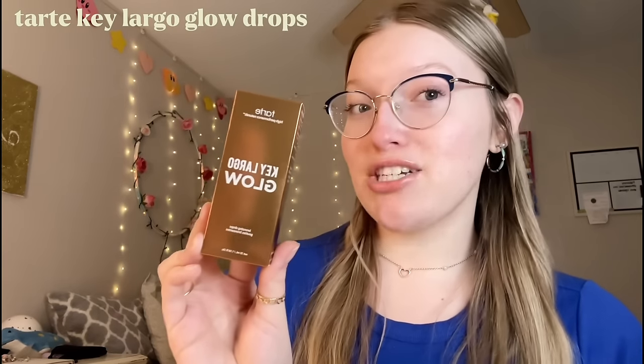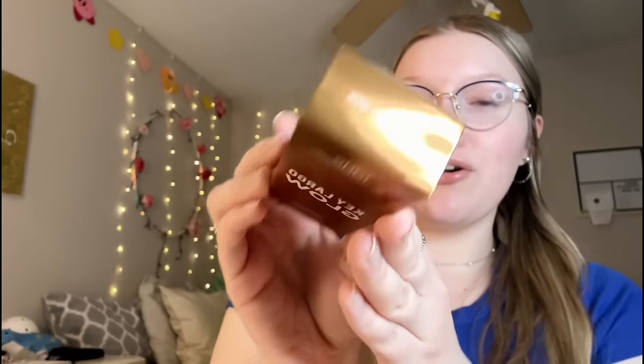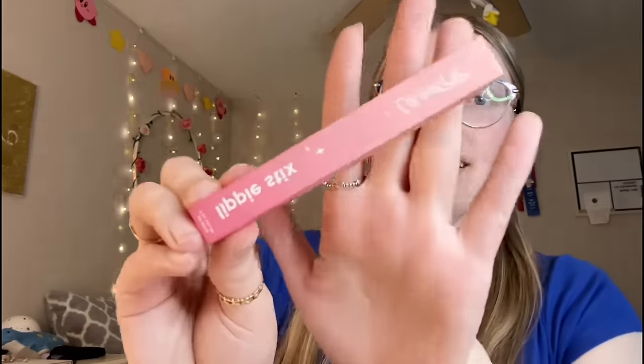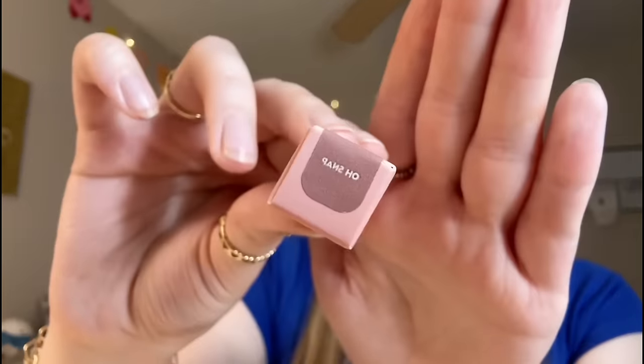I was super excited to find the new Tarte Key Largo Glow Drops - these are like their version of the bronzy drops from Drunk Elephant and I thought they were so cool. I got it in the shade Champagne Glow - it was great that they had multiple shades to choose from. I got the lightest shade and I'm really interested to see how these compare to the Drunk Elephant bronzy drops.